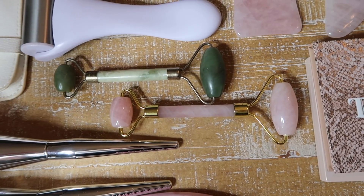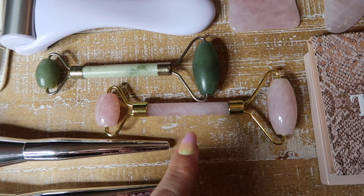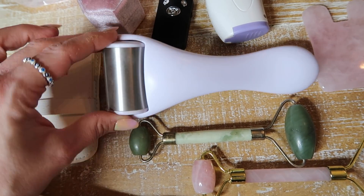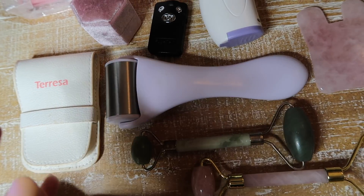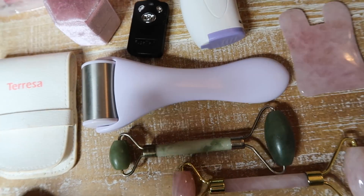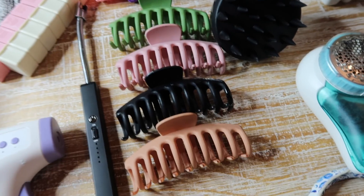I mention these every single year — they are the perfect little self-care gift. They're super slim, come in packs now, and you can get them with washes. There's jade and rose gold, and they're perfect for anyone who loves self-care and skincare. Another good self-care item is what they call an ice roller — this one doesn't have ice inside but gets super cold. It's perfect for de-puffing your face, applying skincare, or even lymphatic drainage massages when you're feeling bloated. There's also a version you can fill with water and freeze.